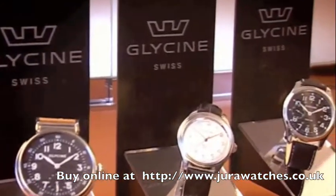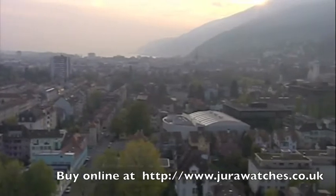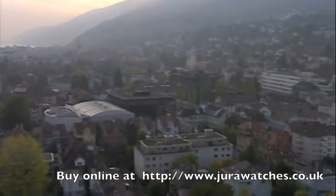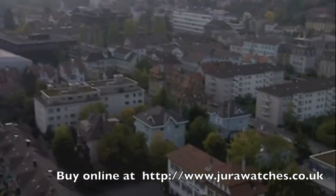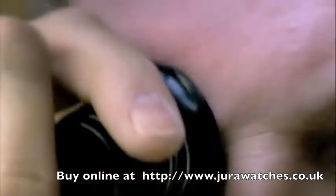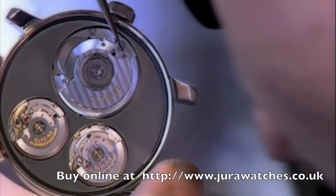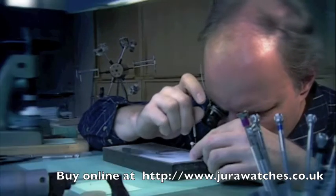One such company is Glycine. Glycine stands for a combination of traditional and modern — the classic art of watchmaking and modern design, which stands out through the large diameter cases.